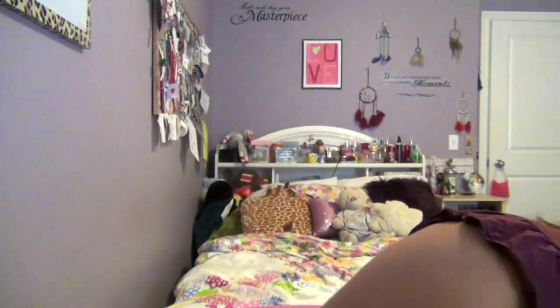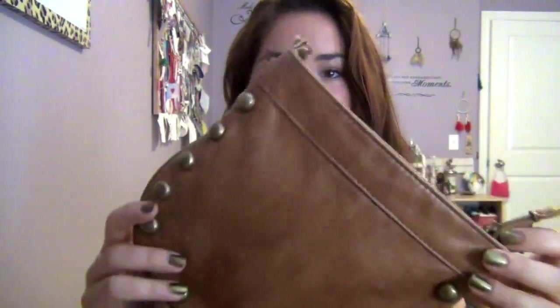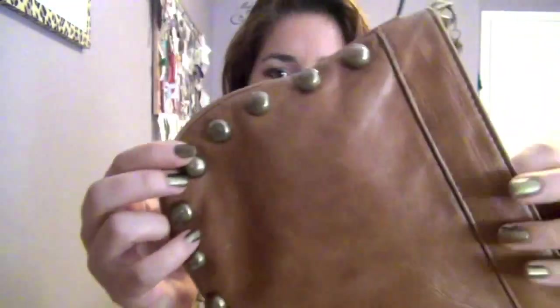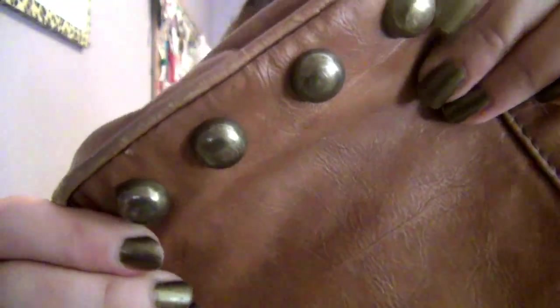Number three is my Most Worn bag. I got this at Blue Notes last summer for $5 and it's lasted me two summers. It's a brown color with copper studs that go all the way around the bottom, and the back is just plain. It's a one shoulder bag and I think it's really cute.